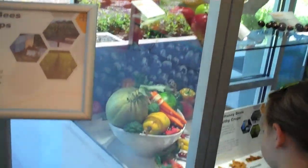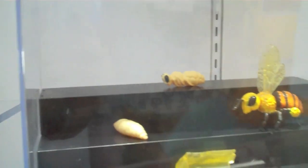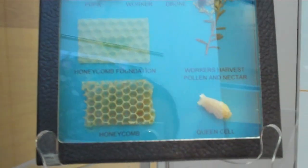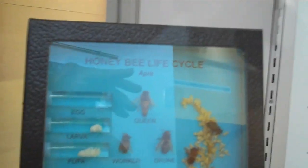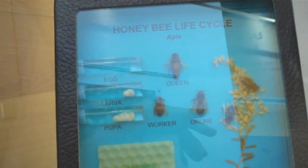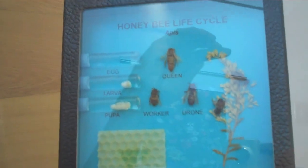Look, here are some fruits and crops that bees help produce. I want to go back to the display at the beginning — this is the life cycle. Do you see the little egg in there? And then there's a little pupa and a larva. I like this right here because you get to see the honeycomb and the drones. Look, there's the queen bee!